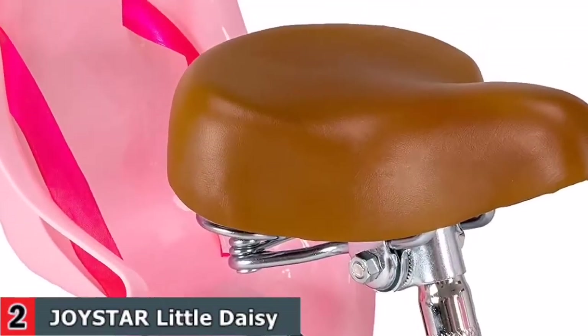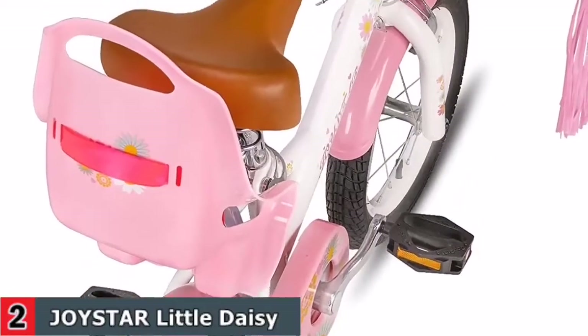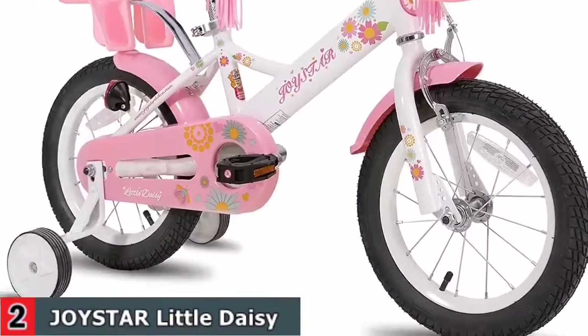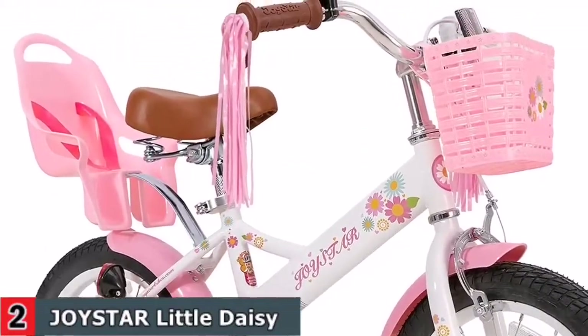The soft seat offers more comfort while riding. Easy assembly — 85% of the bike is pre-assembled. The front tire, seat, and training wheels need to be installed. Assembly tools and easy-to-follow instructions are included. Adult assembly is required.